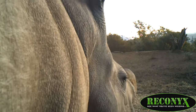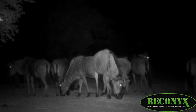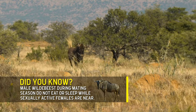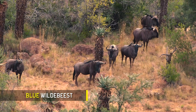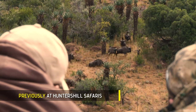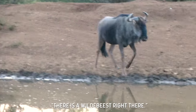Wildebeest are such cool animals — their behavior is just spastic. There are two different kinds of wildebeest here: the blues and the blacks. They look similar but also different, and we'll show you some videos so you can see the similarities and the differences. The blues offer a slightly better success rate than the blacks, at least for me. The meat on both of them is absolutely unbelievable.